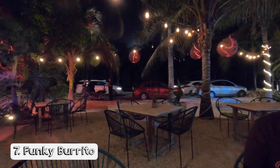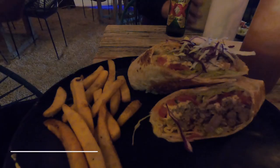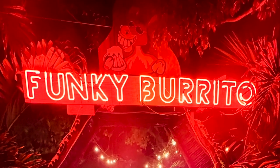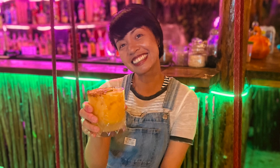This next spot we actually discovered by chance — we stumbled upon this restaurant while searching for a good place to eat. I'm glad we found it: it's called Funky Burrito, and they have these swings that you can use for souvenir photos in Tulum.